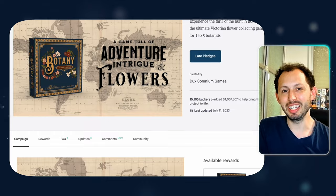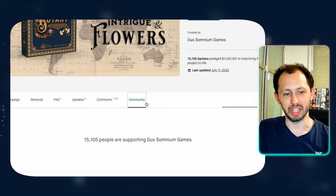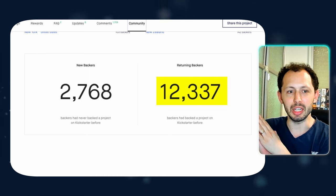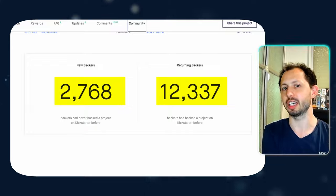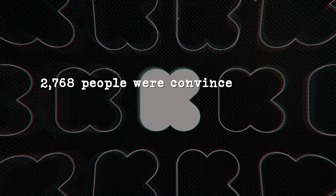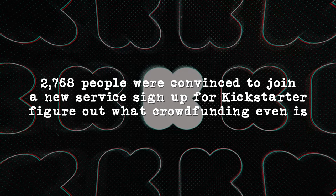Flash forward to today: Botany has successfully funded with more than 15,000 backers and more than a million dollars in funding. And that's not even the most impressive thing about this campaign. By far, the most impressive thing is if you go to the community tab and scroll down, there is a data point showing how many returning backers and how many completely new backers — people for whom this was their first Kickstarter. Usually campaigns see about three to five percent new backers, but for Botany it was over a fifth. 2,768 people were convinced to join a new service, sign up for Kickstarter, and figure out what crowdfunding even is — just to get this game. How do you do that?